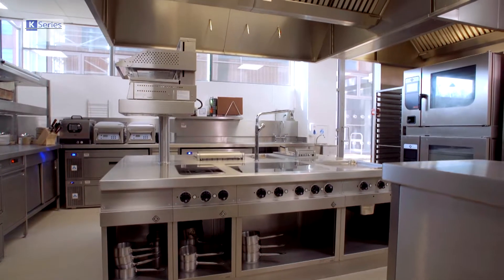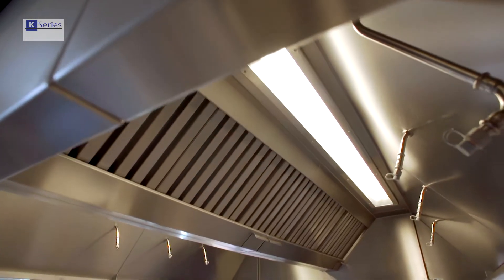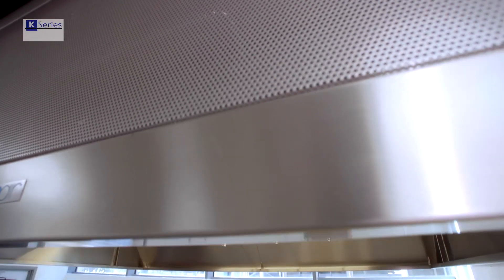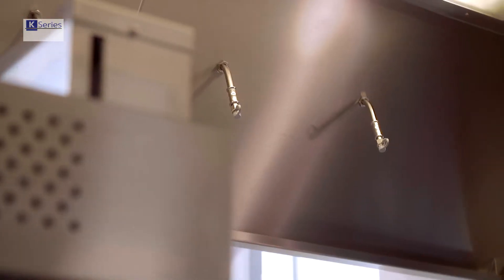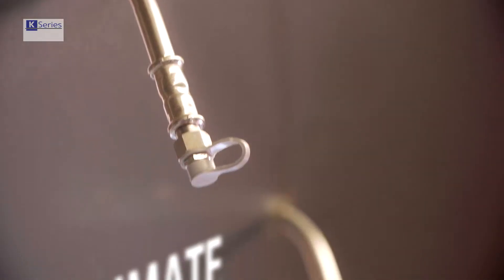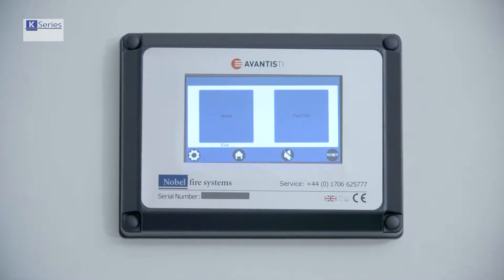Designed to meet the harsh realities of the commercial kitchen, the Nobel K-Series perfectly combines two critical elements: cutting-edge, aesthetically sympathetic design, and the most efficient kitchen fire protection possible. With state-of-the-art electrically operated components, and no reliance on outdated mechanical technology.